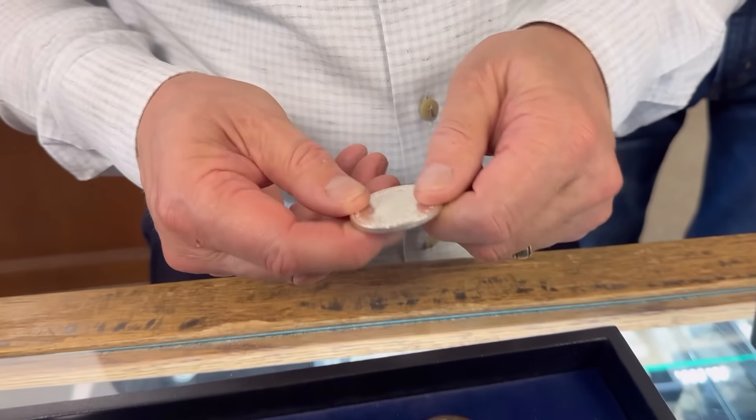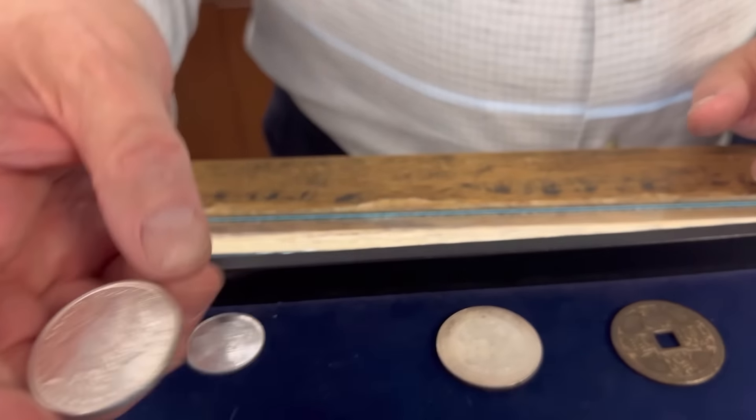A Morgan dollar — common 1896 piece — is probably about $24 to $30. The grade matters: if it's uncirculated it's closer to $30; if it's a rough circulated example, closer to $20. Richard grades it AU, and it's another winner. Now we look at the gold piece — a sovereign.